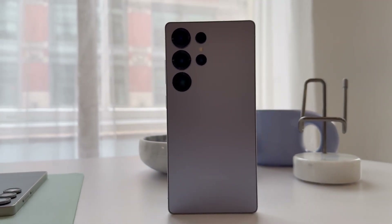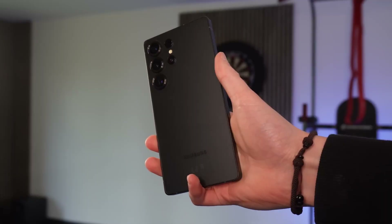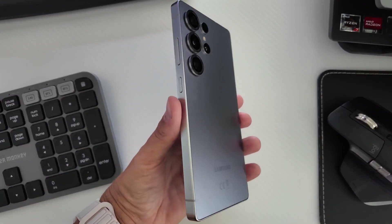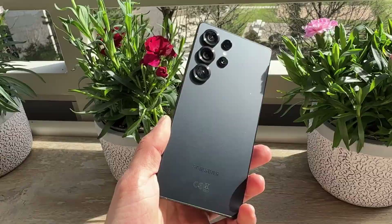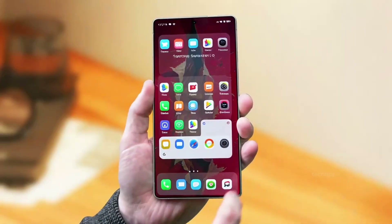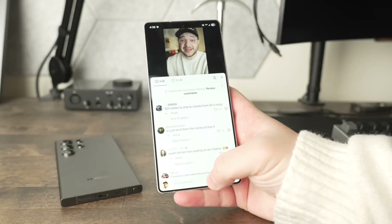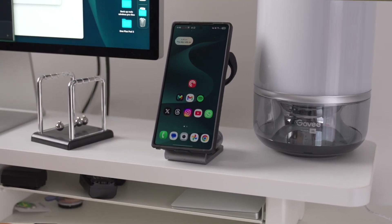You know that feeling when a brand quietly works in the background for years and suddenly drops something that changes everything? That's exactly what Samsung's doing right now, and this time it's not just another phone launch. It's a massive comeback story that could shake the entire smartphone industry. And the craziest part — it all starts with a chip that almost nobody saw coming.